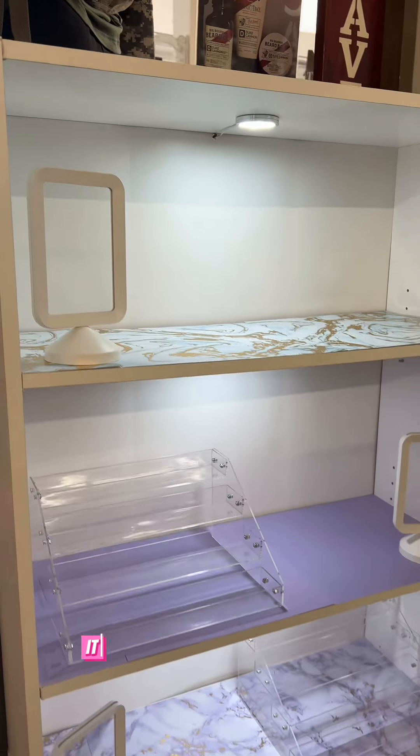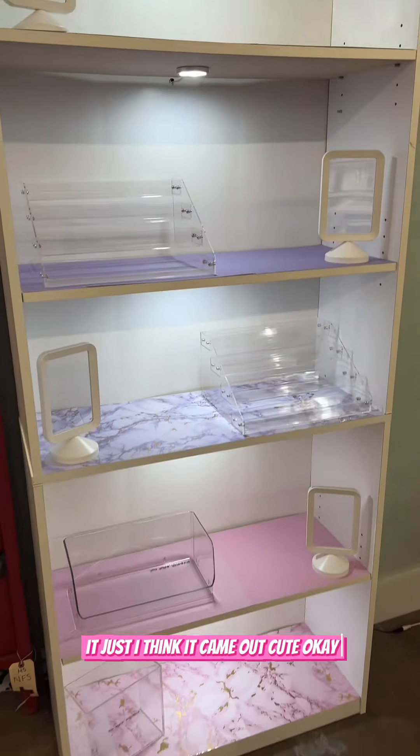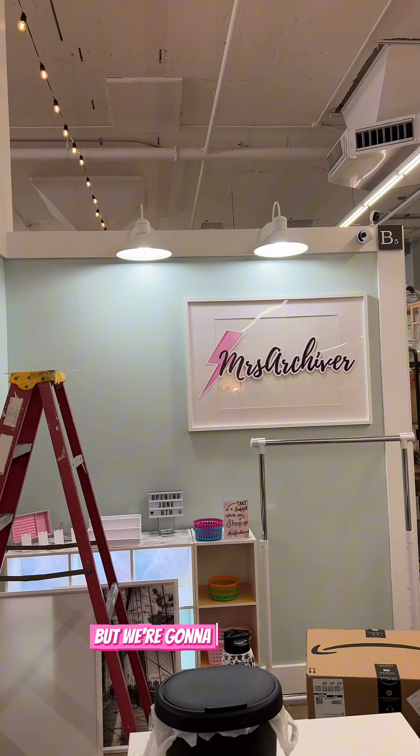But look at this bookshelf — it just came out cute. I know I did it, but it came out cute. But we're going to work on lights next.